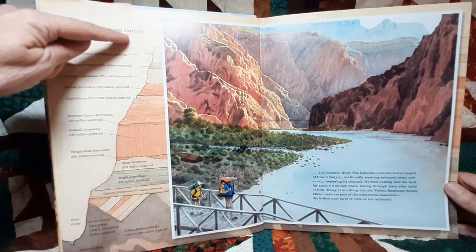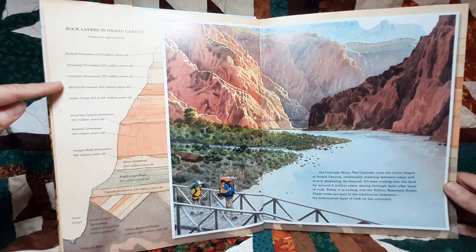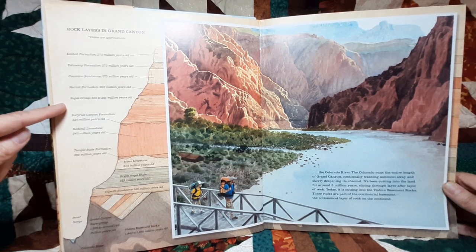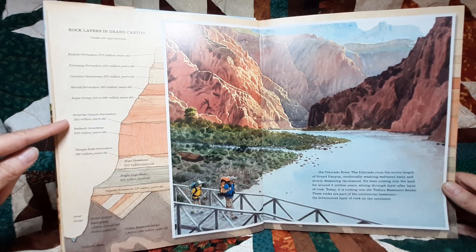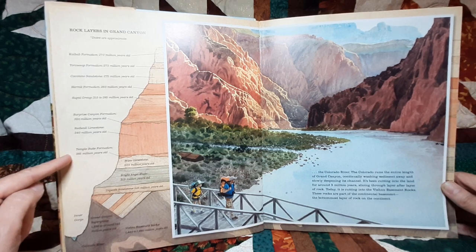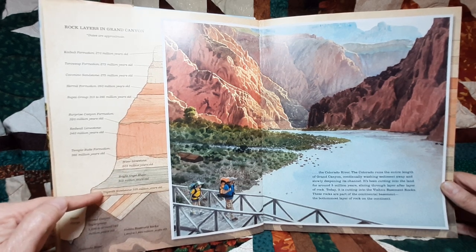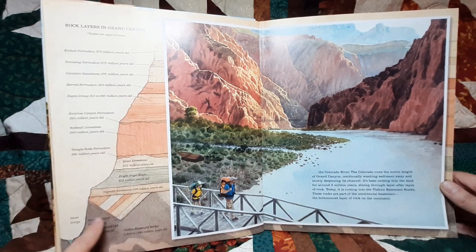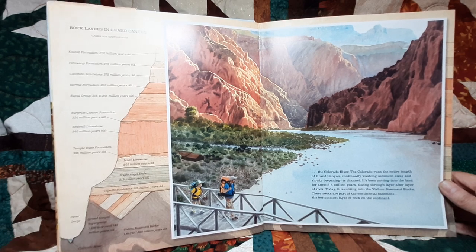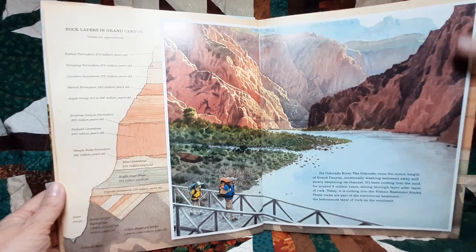The rock layers in Grand Canyon with approximate dates include: the Kaibab Formation, Toroweep Formation, Coconino Sandstone, Hermit Formation, Supai Group, Surprise Canyon Formation, Redwall Limestone, Temple Butte Formation, Muav Limestone, Bright Angel Shale, Tapeats Sandstone, the Grand Canyon Supergroup, and down at the bottom the Inner Gorge with the Colorado River and the Vishnu Basement Rocks. So many different layers and different kinds of rock.